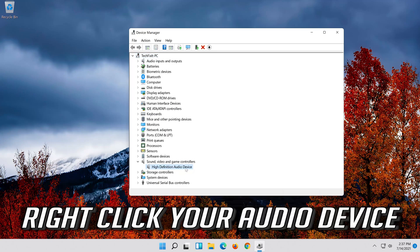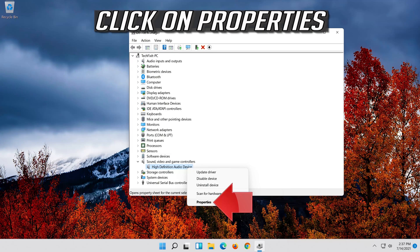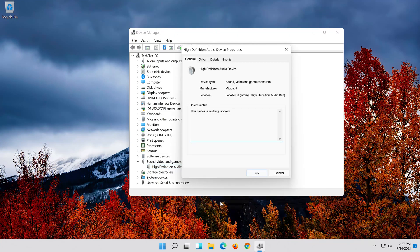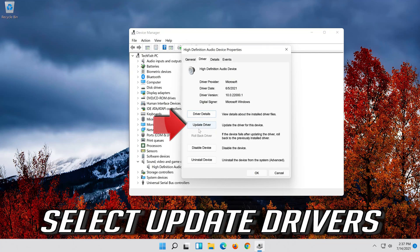Right-click your audio device and click on Properties. Open the Driver tab and select Update Driver.